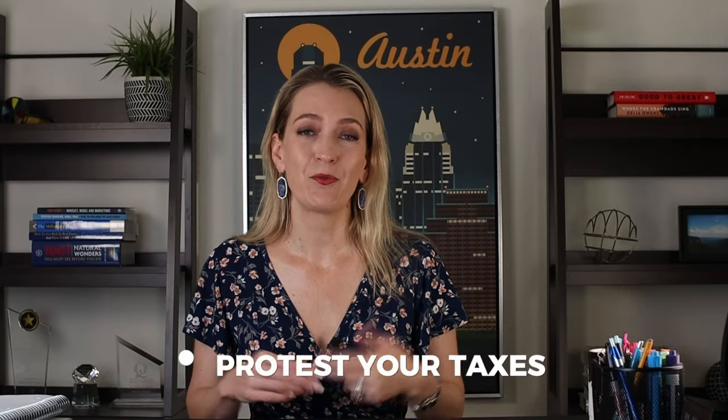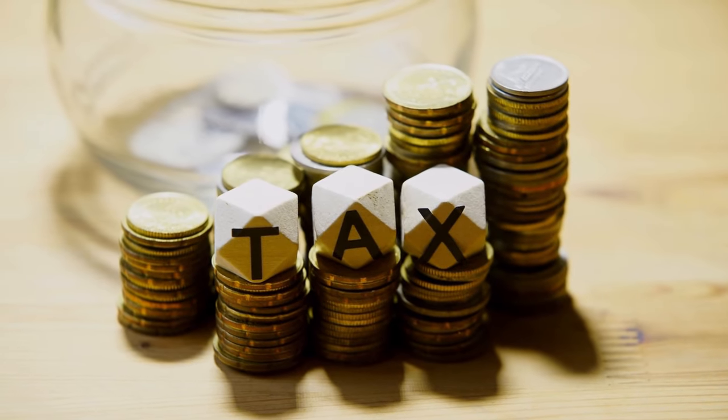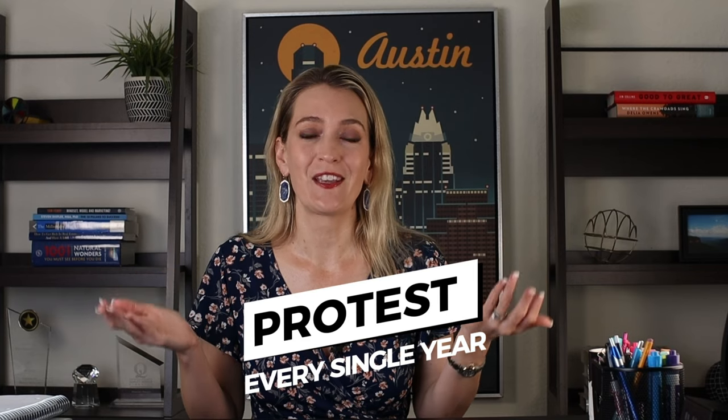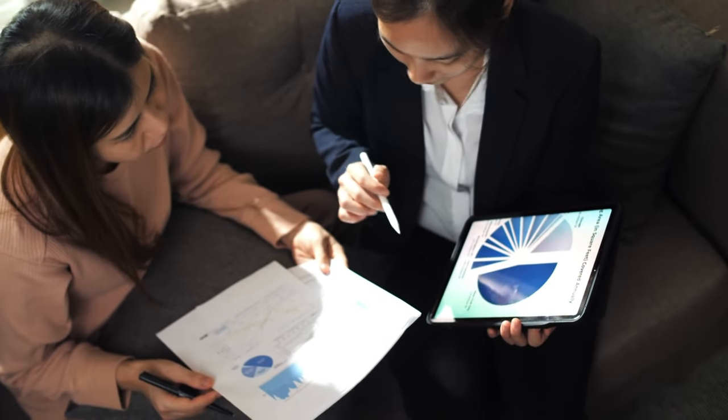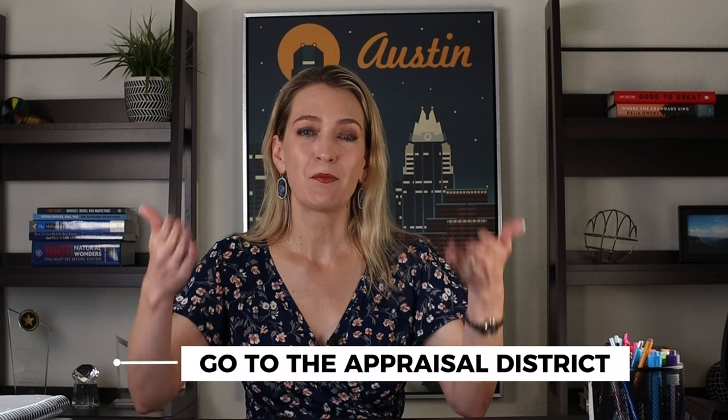The second thing that you can do is to protest your taxes every year. Even with your homestead exemption, if your taxes have stayed the same or they went down, we still protest every single year and we've been successful. I think there was only one time in the last eight years that we've owned our home where our tax bill didn't go down, but we always protest. You can do it every single May by going to that same appraisal district website and filing a protest. You can do it by yourself — it's a little more time consuming and tedious, and you may need the help of a realtor to help you figure out the sales data. Basically you can find comps in your neighborhood that would show a lower value, and then set up a time to go to the appraisal district and protest your case in front of them to try to get that lower rate.